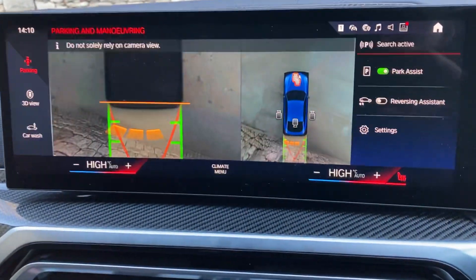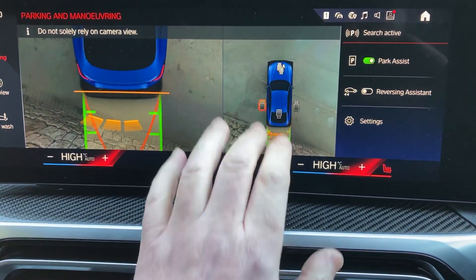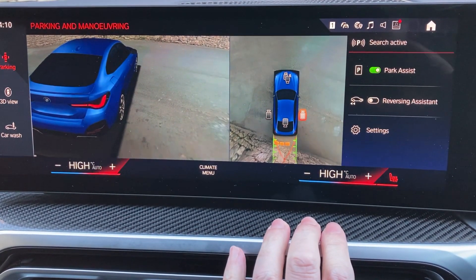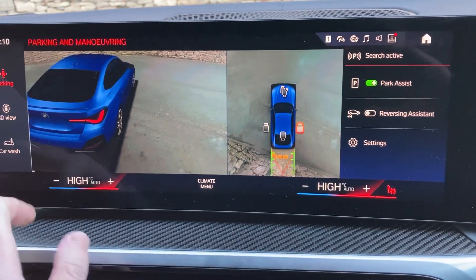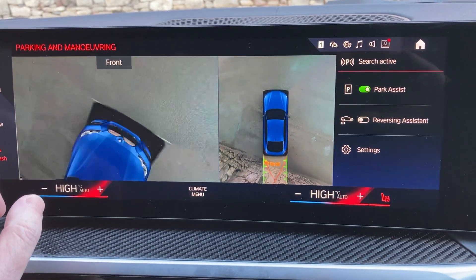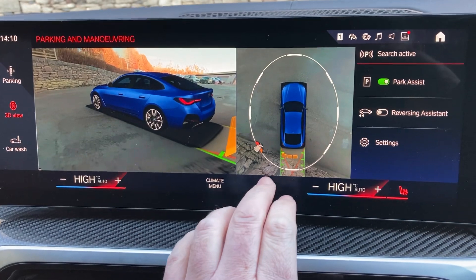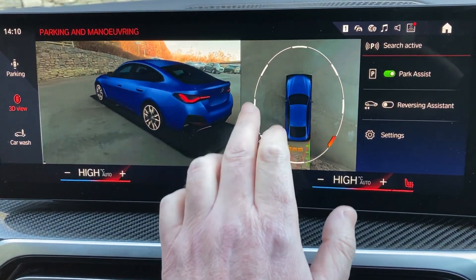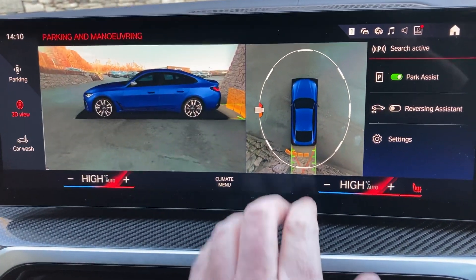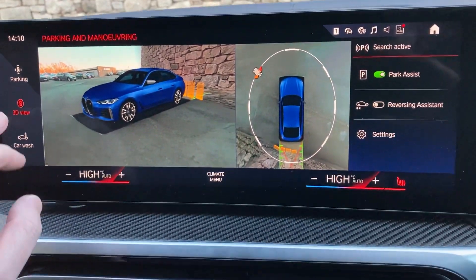If I select reverse gear, you'll see we've got a camera out the back with guidelines and obstacle markers. We've also got cameras around the car so you can see down either side. One of my favourites is the car wash view, which shows all the way around the car — so you really have no excuses for curbing those wheels.